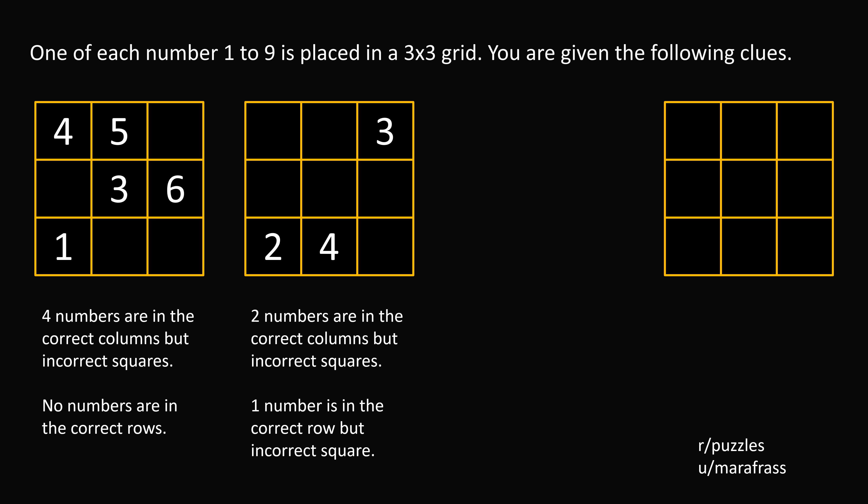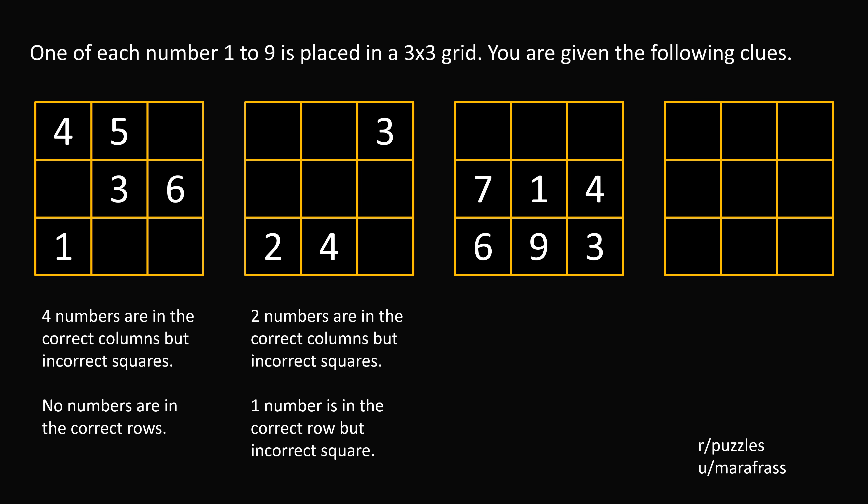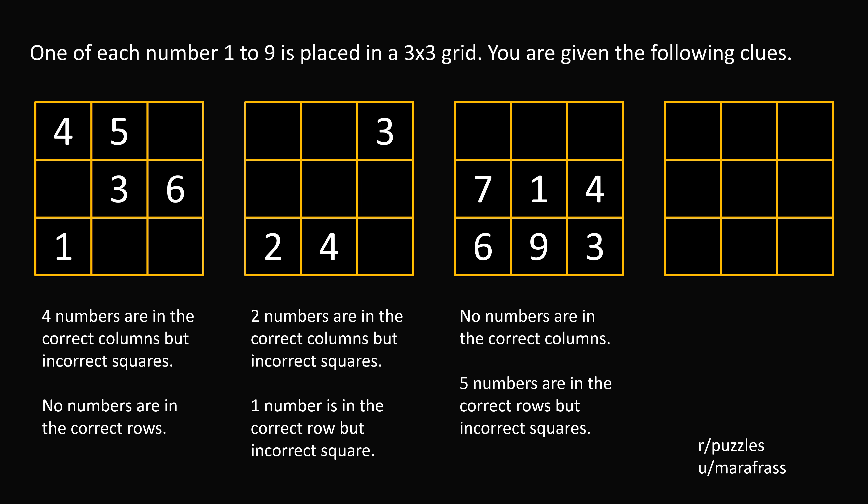Two numbers are in the correct columns but incorrect squares. One number is in the correct row but incorrect square. Finally, you are given clue number 3: blank blank blank, 7 1 4, 6 9 3. No numbers are in the correct columns. Five numbers are in the correct rows but incorrect squares. Your challenge is to complete the grid. Shout out to the user Mara Fras who submitted this to Reddit Puzzles. Pause the video if you'd like to give this problem a try, and when you're ready, keep watching to learn how to solve this problem.